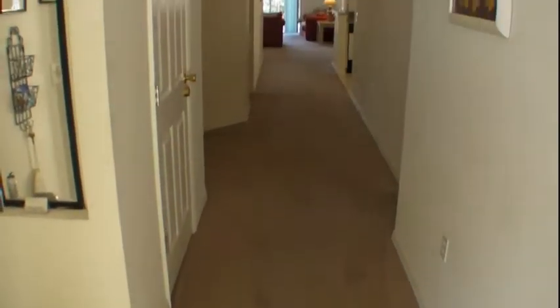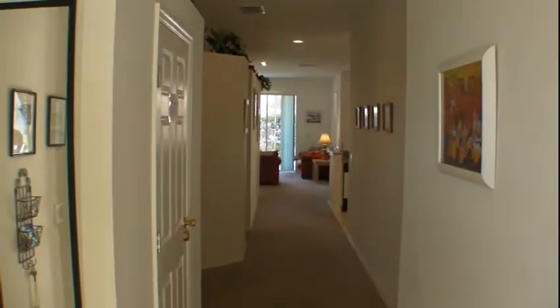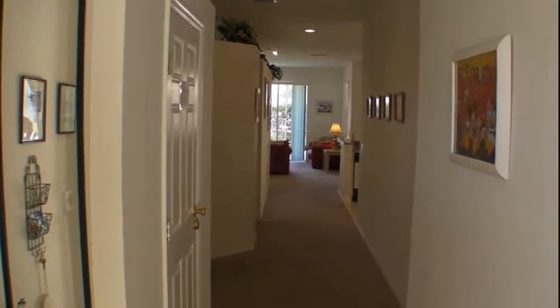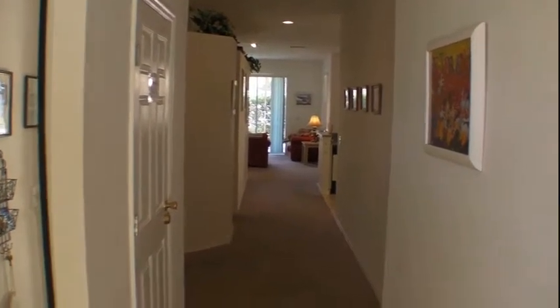We step in the front door into some nice tiles, then to a carpeted hallway, with two bedrooms on the right and two bedrooms on the left. Straight down the hall there we'll have a look later, but first let's go into this first bedroom.